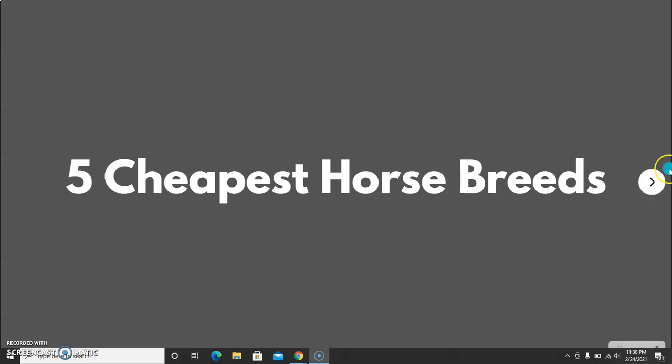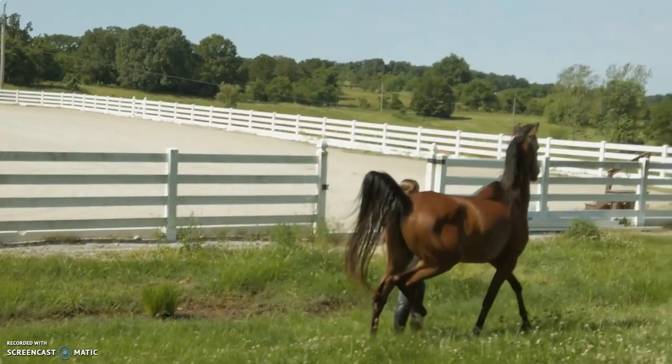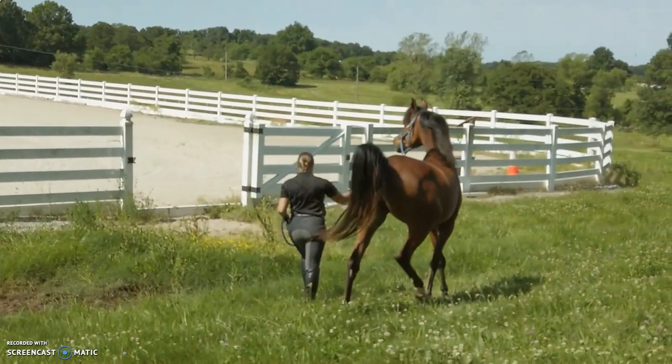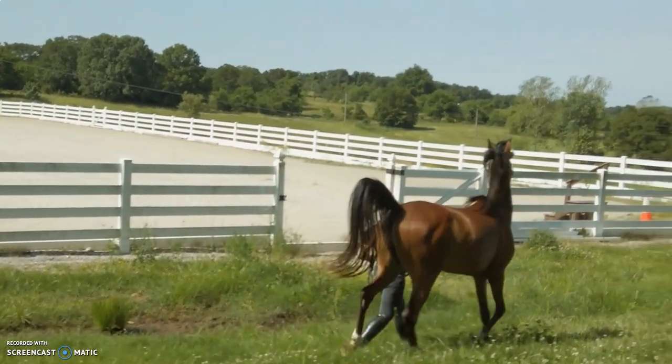The first cheapest horse breed is the Arabian horse. They are widely available and primarily used for endurance, which is not one of the high-money sports. They are small and many adult riders find Arabians and their gaits uncomfortable. Arabians also have a reputation for being difficult, high-strung horses to work with.